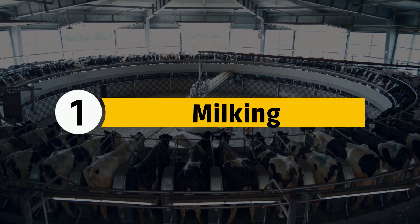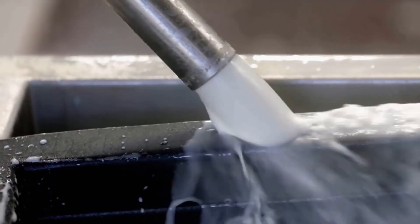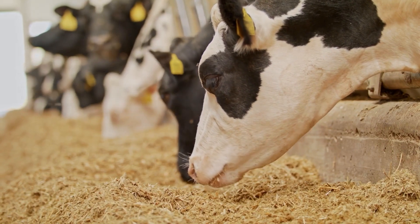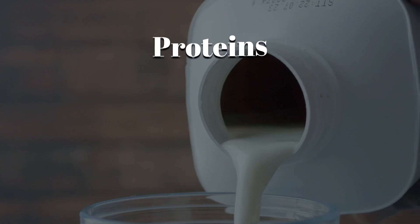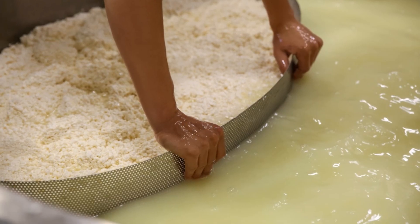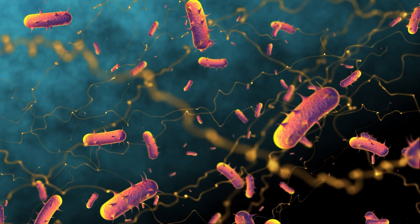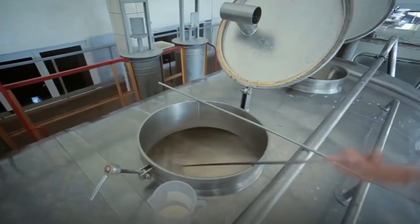Step 1: Milking. Every whey protein powder starts with one key ingredient — milk. Factories source fresh, high-quality milk from dairy farms in the US, Europe, and New Zealand, ensuring top purity and nutrition. Dairy cows are fed nutrient-rich diets, and the milk undergoes strict quality testing before processing. Milk is rich in proteins, fats, and lactose, but whey makes up only 20% of its total protein — the rest is casein. To extract whey, the milk must first transform into cheese. It undergoes pasteurization at 161 degrees Fahrenheit for 15 seconds to eliminate harmful bacteria while preserving nutrients, then it's sent into massive stainless steel cheesemaking vats, each capable of holding thousands of gallons of milk at a time.